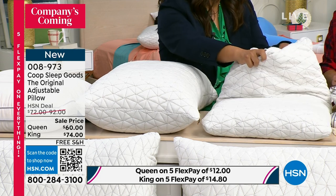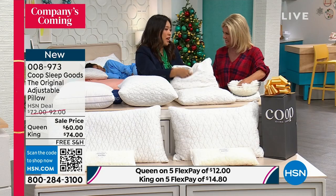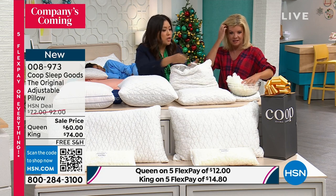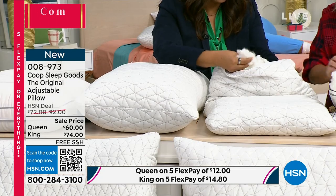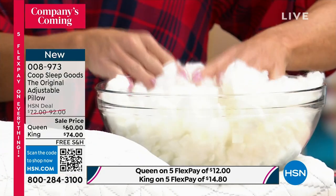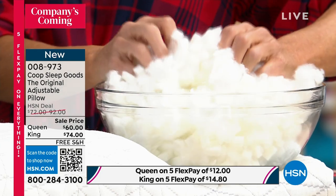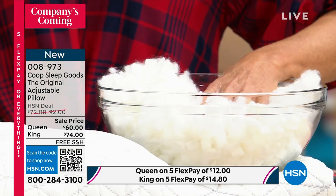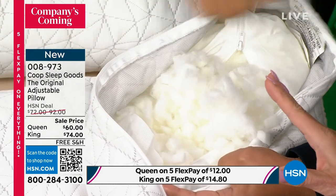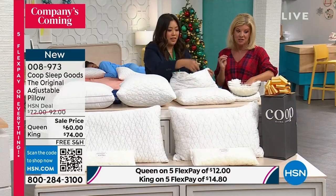They can adjust the pillow to their own custom needs. All you do is take our oomph and add or remove it — it's really simple and easy to do. And you're not sewing up what's inside; they don't let you see what's inside other pillows because it's scrap foam. It's not our virgin proprietary memory foam. It took us two years to develop this. It's breathable and supportive — and what that means is you're comfortable. And we have free shipping and handling on top of the five flex payments. It truly is a game changer.